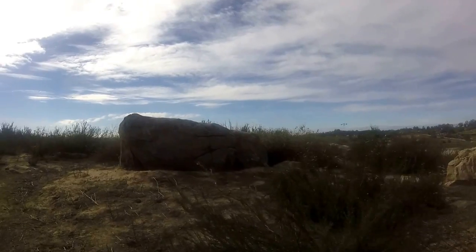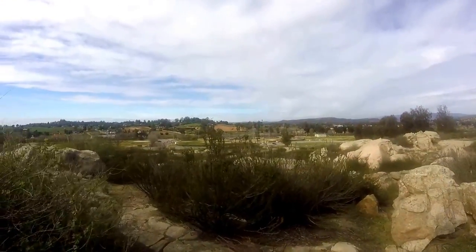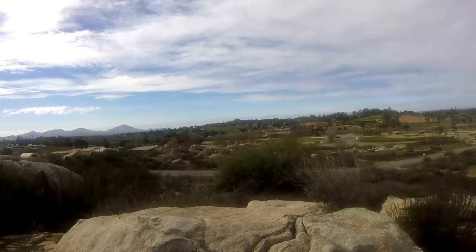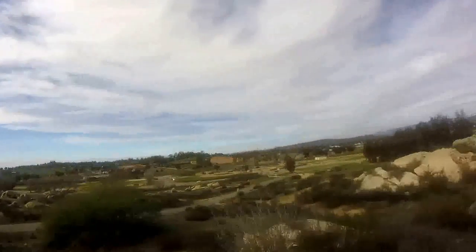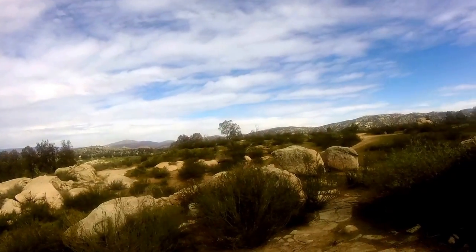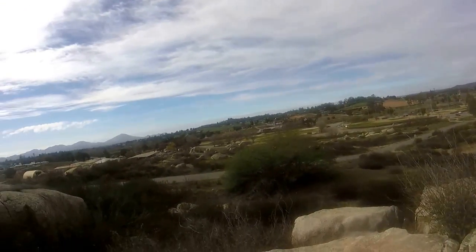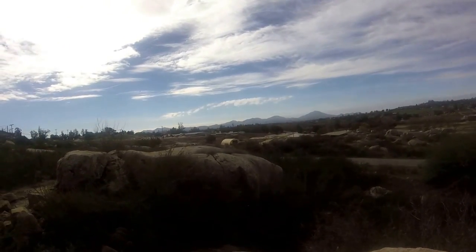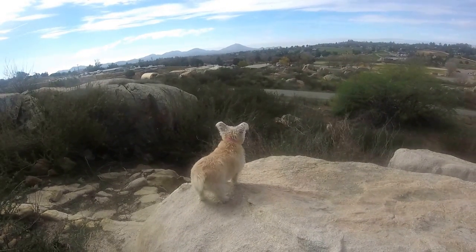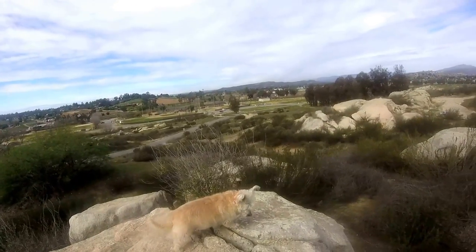I'm just climbing around among some rocks right now. Let's see if I can get a bit of a better view. Dogs are in here with me. You can totally see coyotes and stuff up here — some rocks and some shelter. Addy is really interested in things. She loves to kind of be up a little bit so she can survey. That's what Addy's all about.